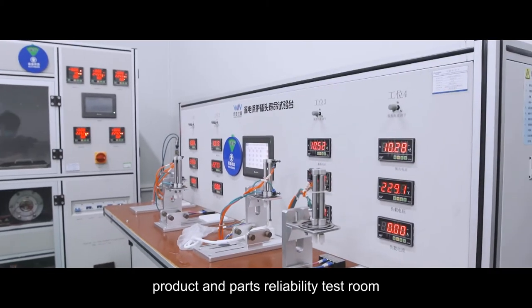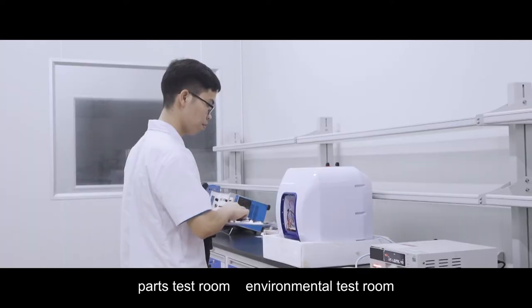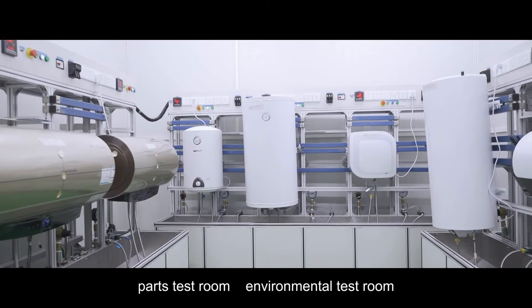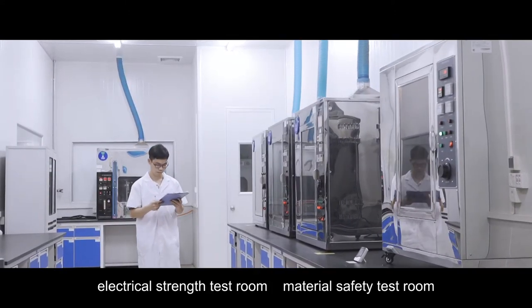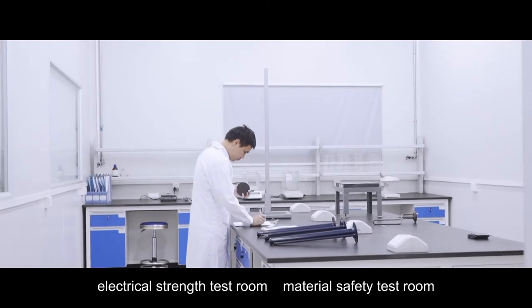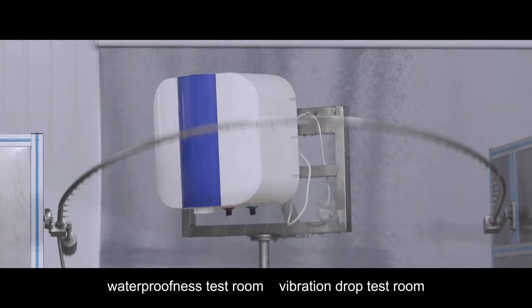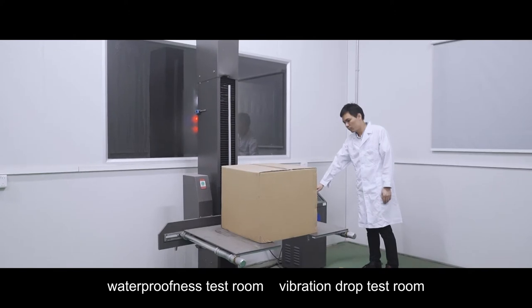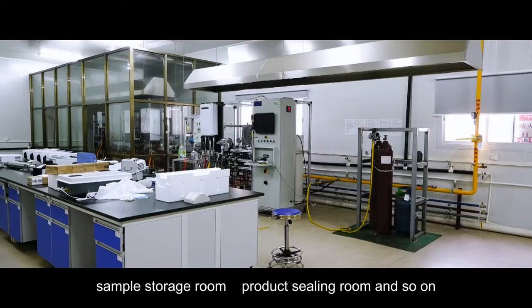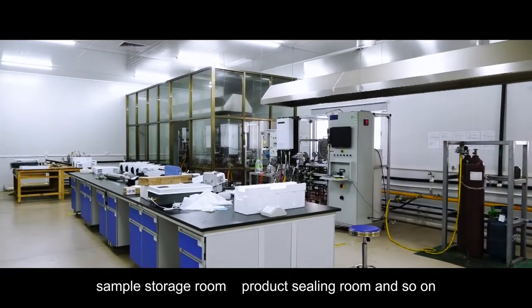Product and pass reliability test room, pass test room, environmental test room, electrical strength test room, material safety test room, water proofness test room, vibration drop test room, sample storage room, product sealing room, and so on.